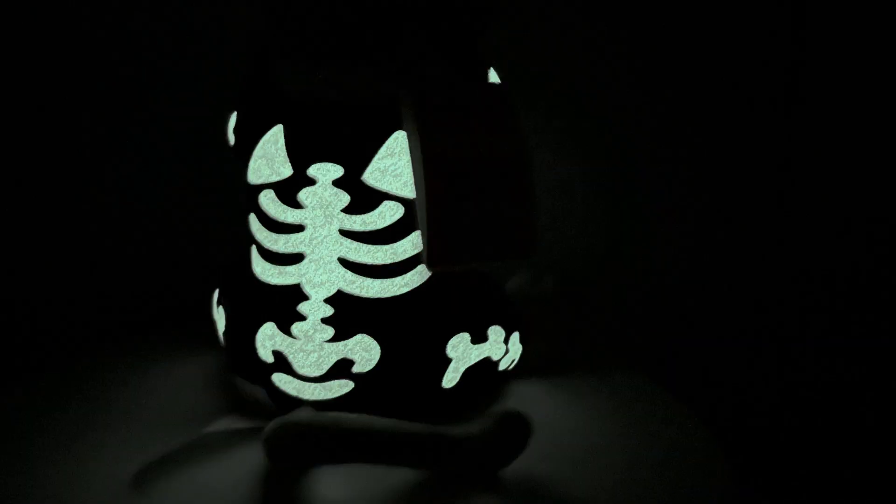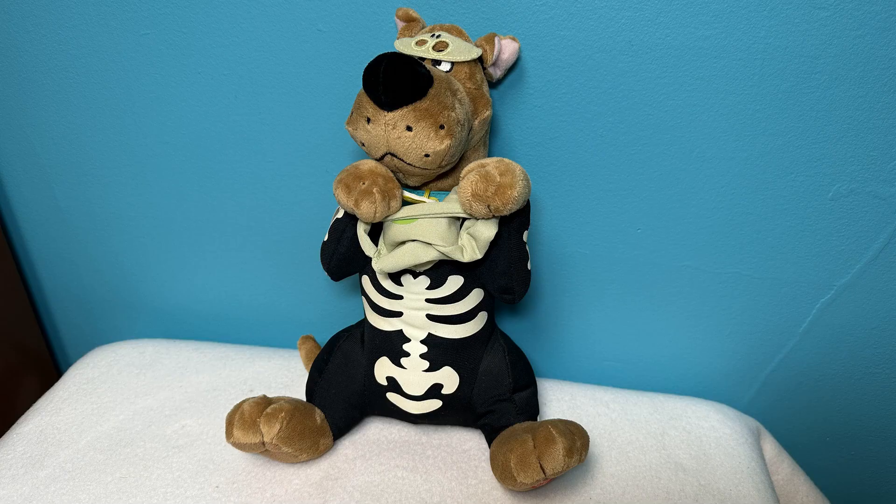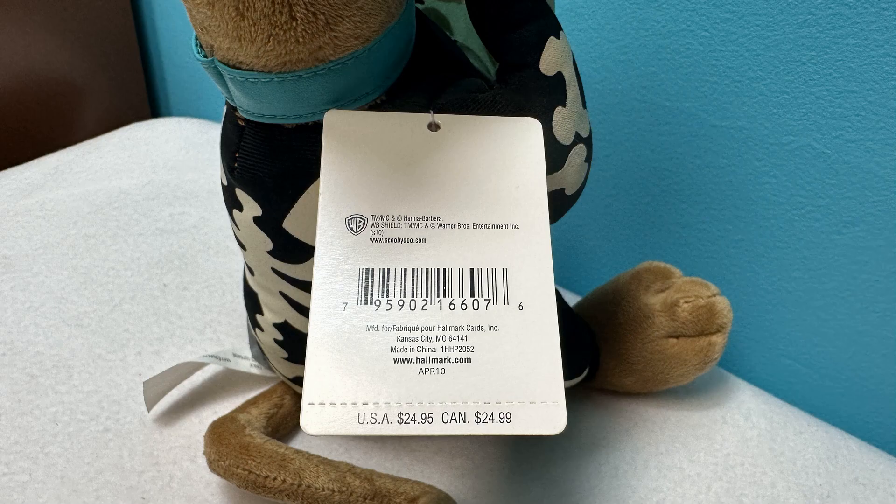Scooby's skeleton costume glows in the dark. Scooby stands 10 inches tall. He's copyright 2010, sold at Hallmark for $24.95, and made in China.